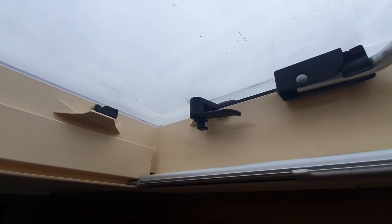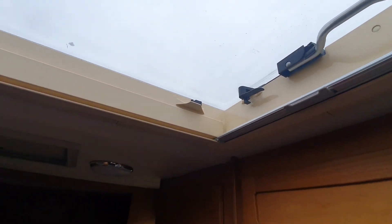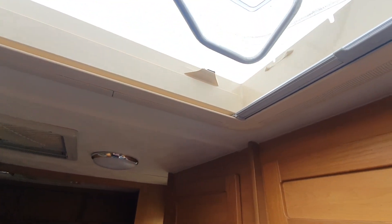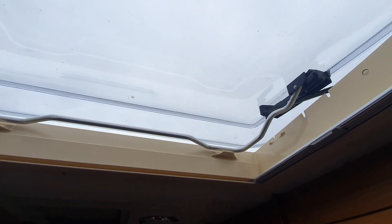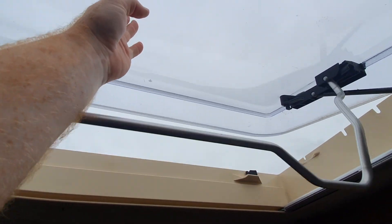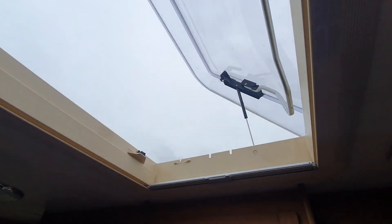At the moment the skylight hatches are broken, so if you want to open the skylight you just bring this handle down, and then you can have it open a little bit, or if you want to open it fully, just push up and it'll stay there.